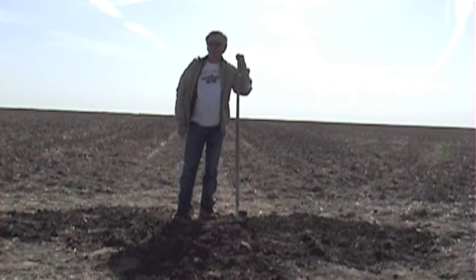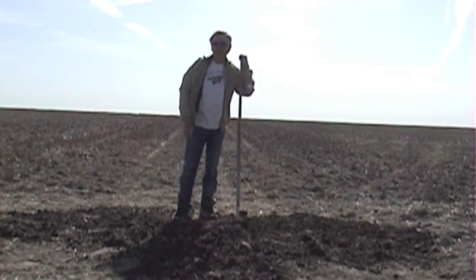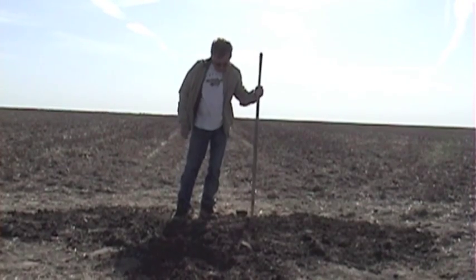That wraps up this dig. Thanks to Amy Bickel and Sandra the photographer from the Hutchinson Newspaper, and the Ballard family, descendants of the Kimberlys. We had great-great-grandkids of Frank and Eliza Kimberly out here. That's it for now, and we'll go dig up another one.